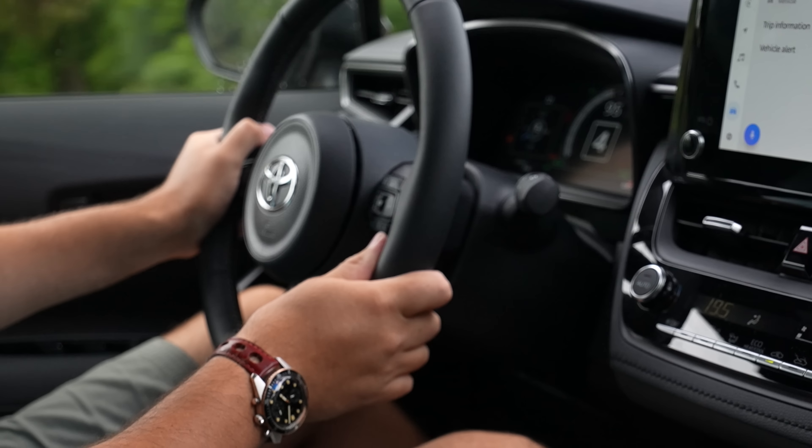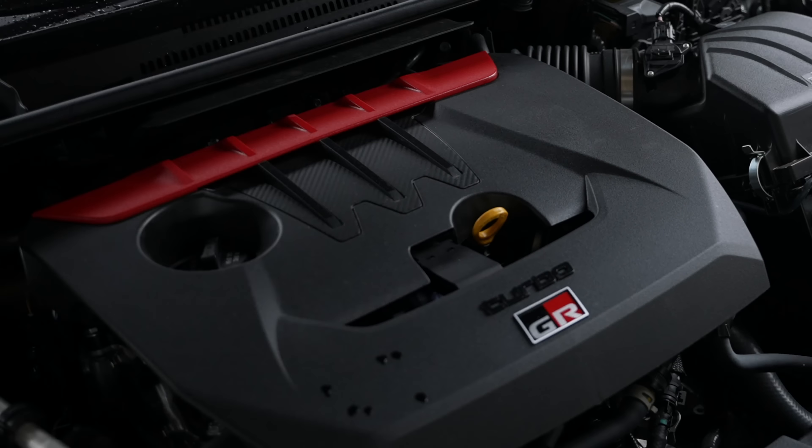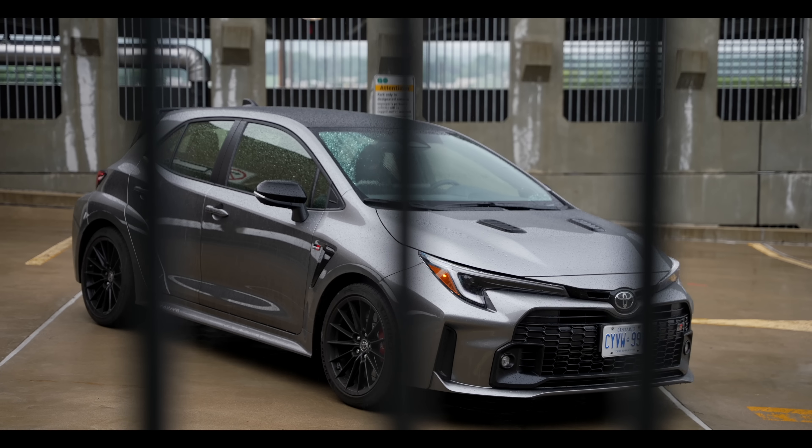This is the 2023 Toyota GR Corolla Circuit Edition. It is the most expensive Corolla ever made, and it's also the fastest Corolla ever.